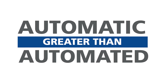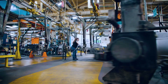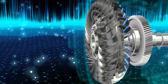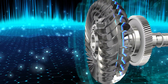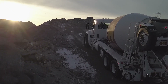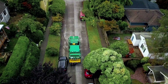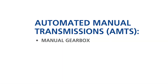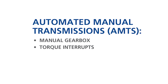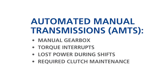Here's the simple breakdown. What makes Allison's fully automatic transmission different from an automated manual transmission, or AMT, is the use of a torque converter within the transmission to smoothly harness engine power and provide timely and efficient shifting with no torque interrupts. Maintenance is reduced, vehicles can be operated with greater control, and drivers can concentrate on the task at hand. AMTs, on the other hand, use a manual gearbox with electrical or pneumatic controls. While there is not a clutch pedal, this mechanical action still creates torque interrupts, lost power during shifts, and required clutch maintenance.